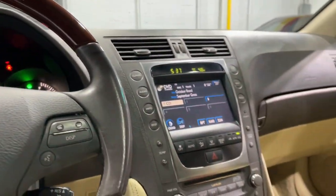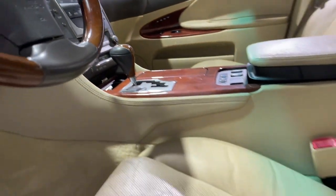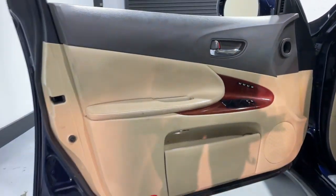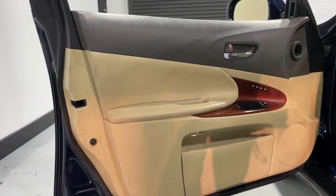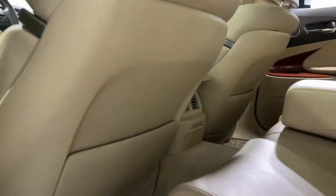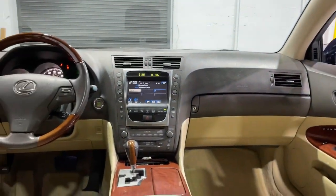The following are some of this vehicle's highlighted options: navigation system, keyless entry, sunroof/moonroof, power passenger seat, premium sound system, wood grain interior trim, heated mirrors, fog lamps, aluminum wheels, heated front seats.